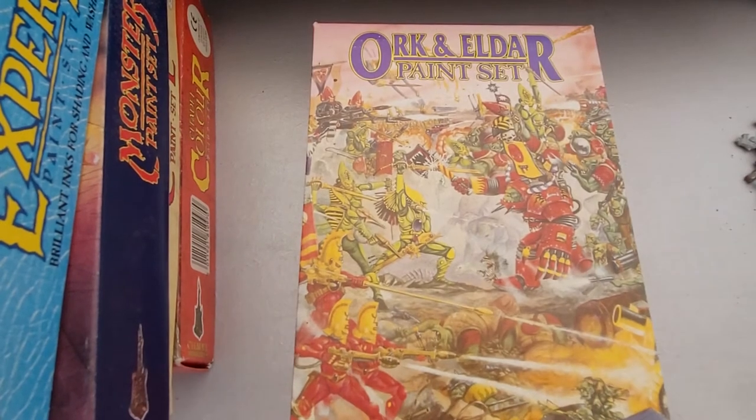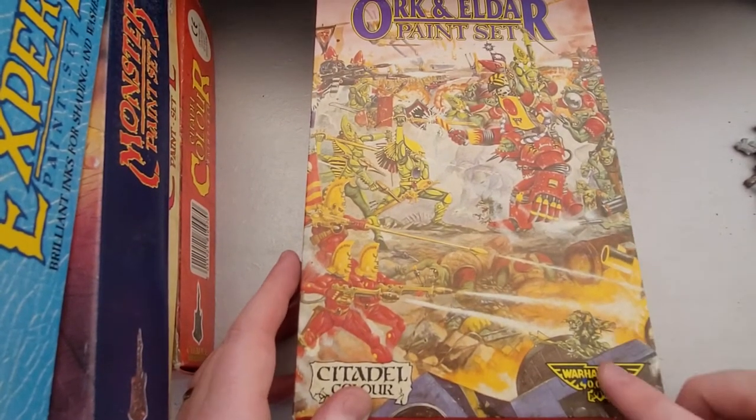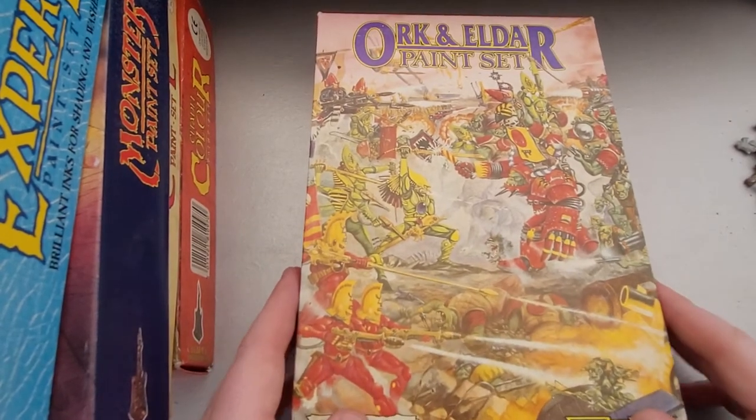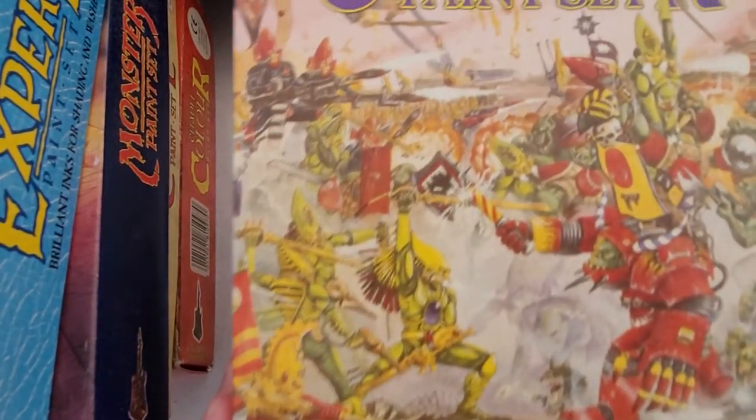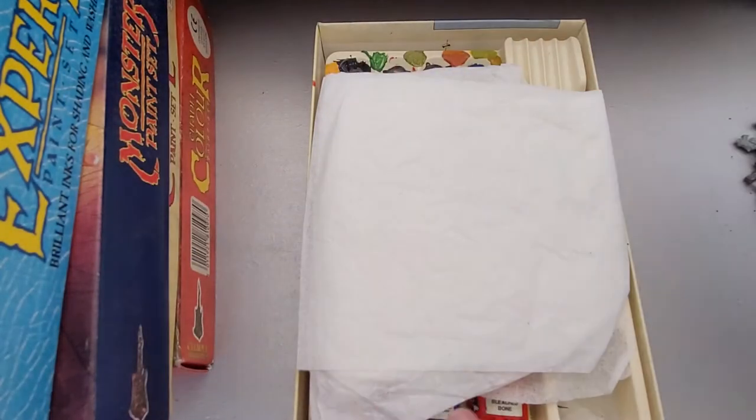The last paint set I'm going to bring out is another one that doesn't appear to come up that often, which is this one — the Orc and Eldar Paint Set. Just look at the box art, it's fantastic. The old 40k logo from Rogue Trader, it's absolutely beautiful. The Orc with the beaky helmets, and the Eldar — it's just such a beautiful set.